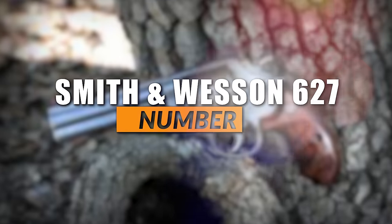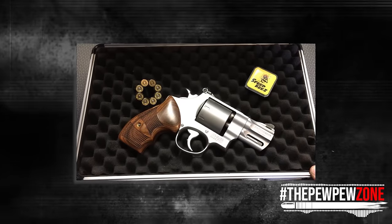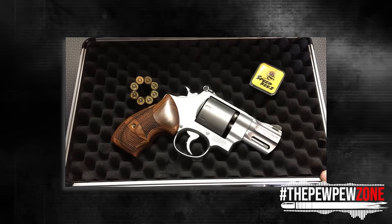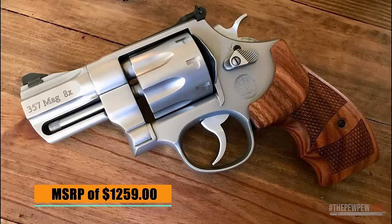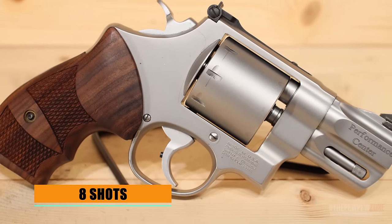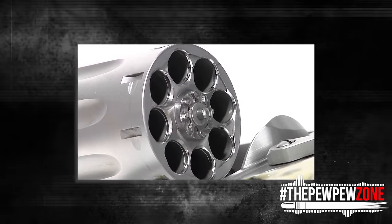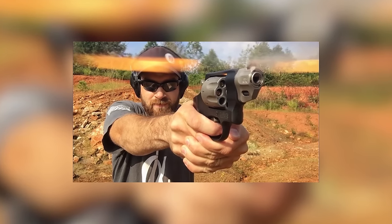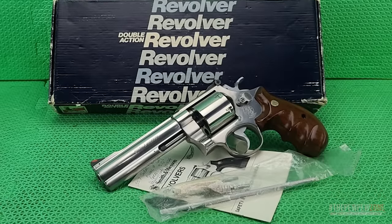Number 4: the Smith & Wesson 627. Built on Big Blue's large N-frame, the Performance Center Model 627 is undoubtedly one of the best high-capacity production revolvers money can buy. With its MSRP of $1,259, this revolver combines old-world craftsmanship with modern technology. The Model 627 is number 4 because of its 8-shot cylinder — the limit for high-capacity .357 Magnum revolvers. Notably, the 627's cylinder has been cut for full moon clips, allowing for quick and easy reloading without aftermarket speed loaders, as moon clips are included.